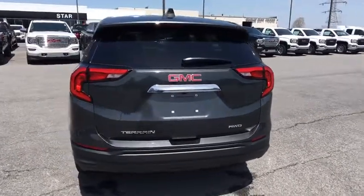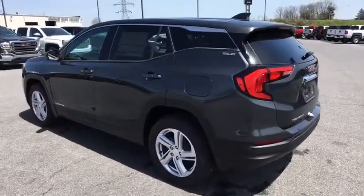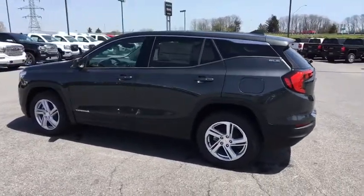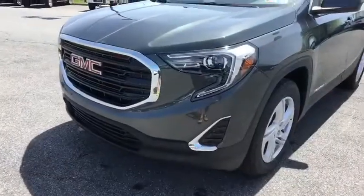Overhead console, panic alarm, brake assist, remote keyless entry, tachometer, tilt steering wheel, driver vanity mirror, front reading lamp, rear window wiper. A vehicle like this doesn't come along every day. Come in and get it before someone else does.